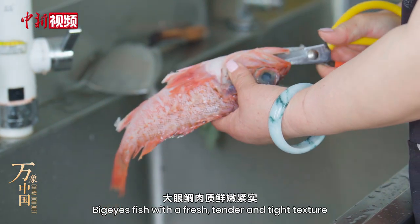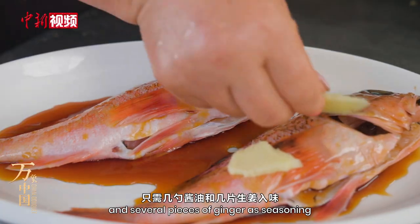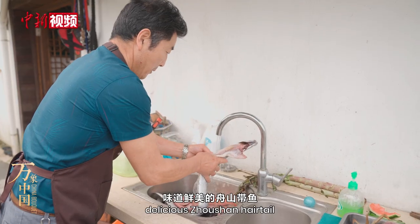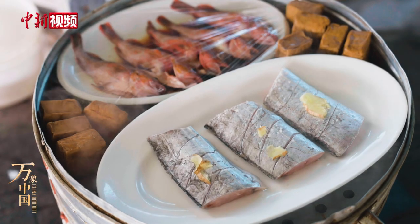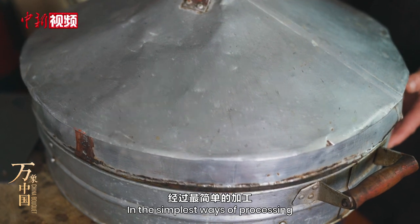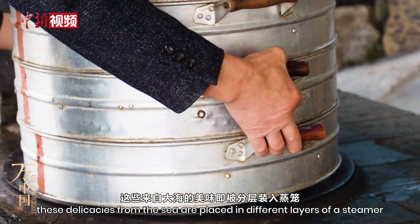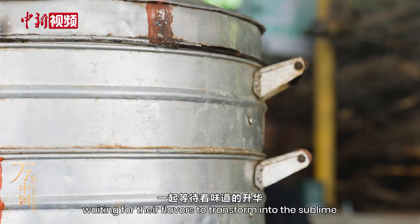Big-eyes fish with a fresh, tender, and tight texture only need several spoons of soy sauce and several pieces of ginger as seasoning. Delicious Zhongxuan hairtail only needs flavoring with a sprinkle of fine salt. In the simplest ways of processing, these delicacies from the sea are placed in different layers of a steamer, waiting for their flavors to transform into the sublime.